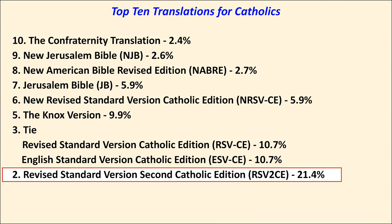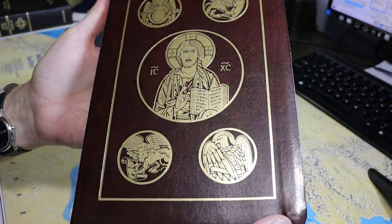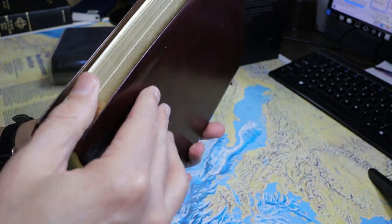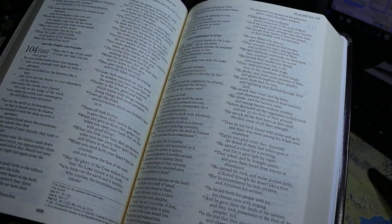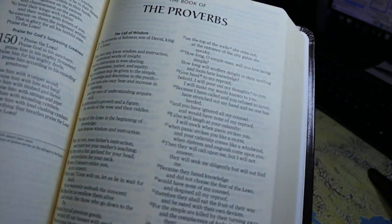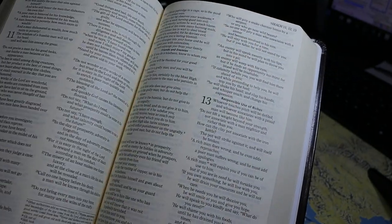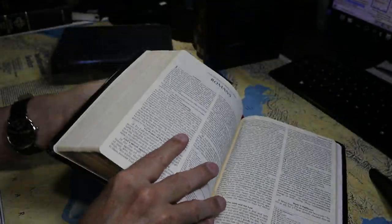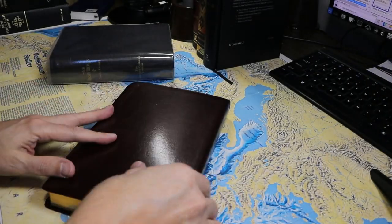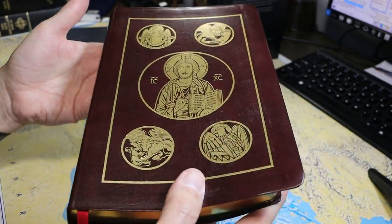In second place comes the Revised Standard Version 2nd Catholic Edition. This is an Ignatius Press copy — the RSV2CE — which garnered 21.4% of the vote. This particular edition has cream paper, a not especially bold typeface, and a sewn binding imitation leather cover with rather stiff hinges, so it does not lie open easily, but altogether a very nice candidate for a rebind.